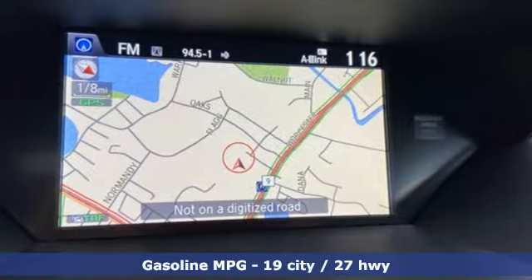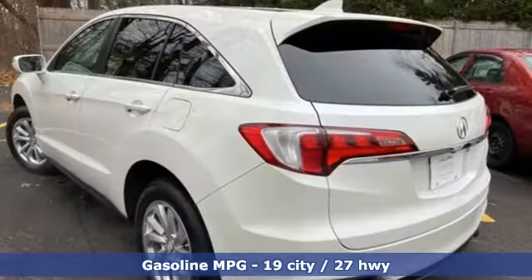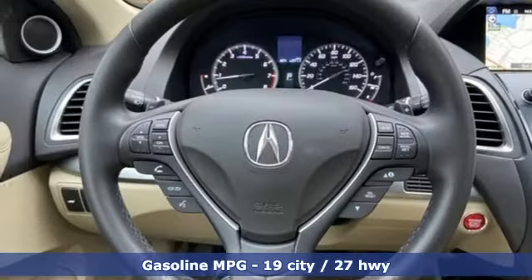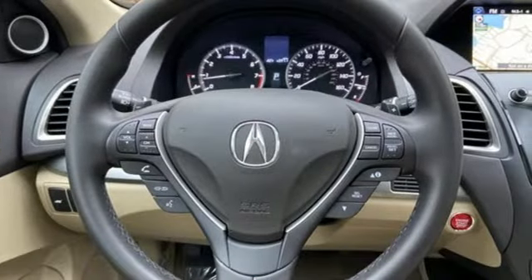It's well equipped with features you need: external memory control, power heated mirrors, front heated leather bucket seats, and auto dimming rear view mirror.